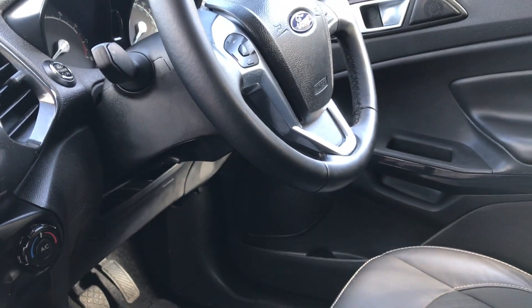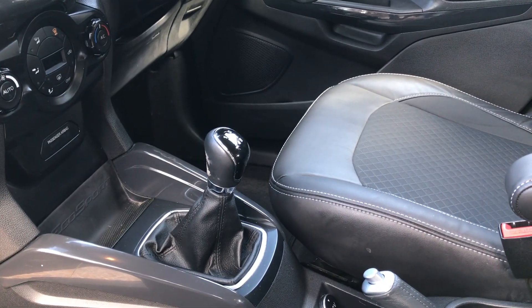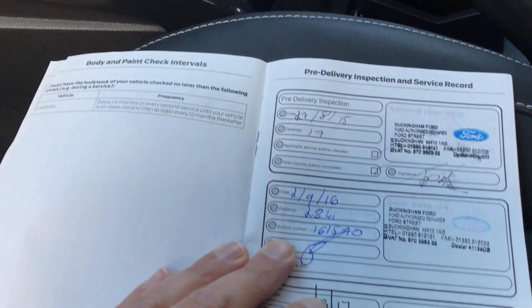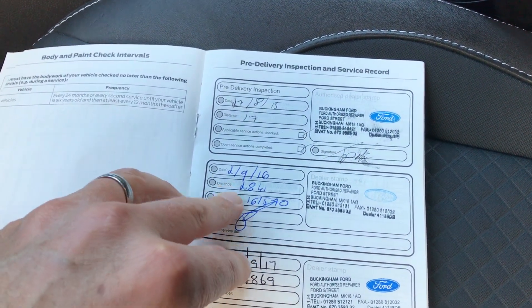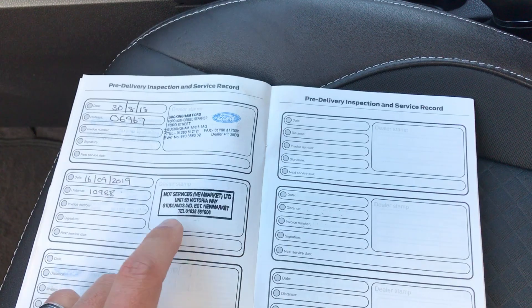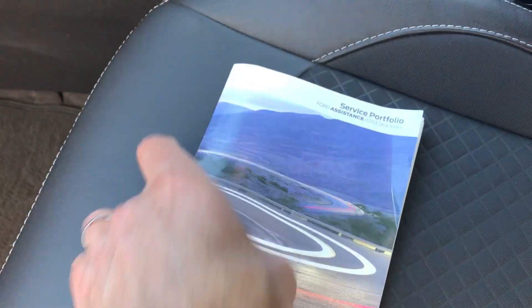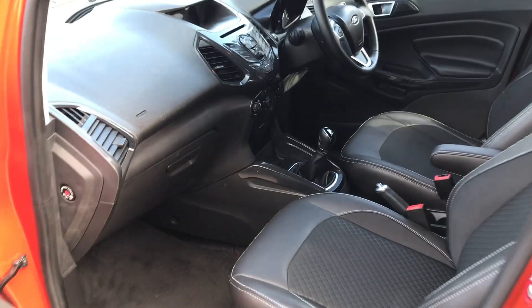Let me while I'm doing this, we'll have a little look at the service history. We can see we have the pre-delivery inspection done at the Ford dealer, and we've got one in 2016, one in 2017, 2018, and it's just been done at 10,988 miles. It is ready to go — fresh MOT, fresh service. It's had one lady owner from brand new.